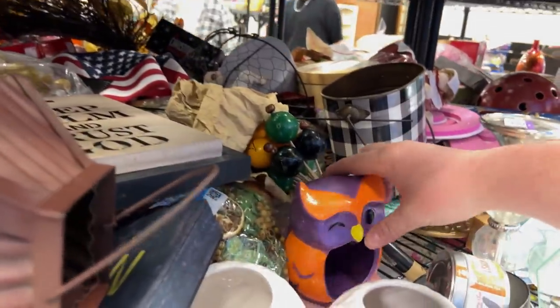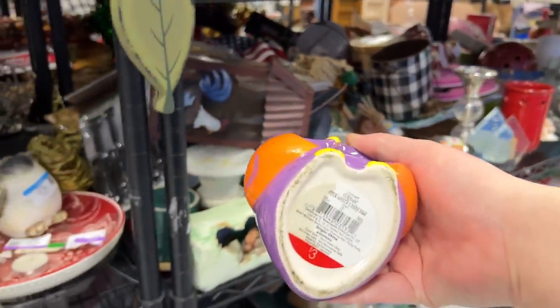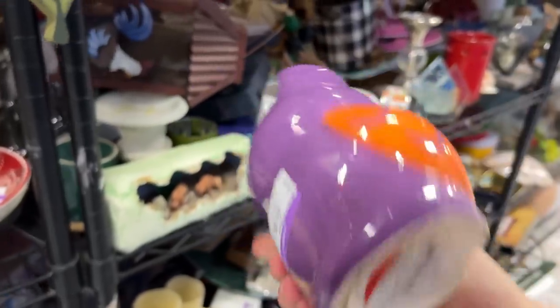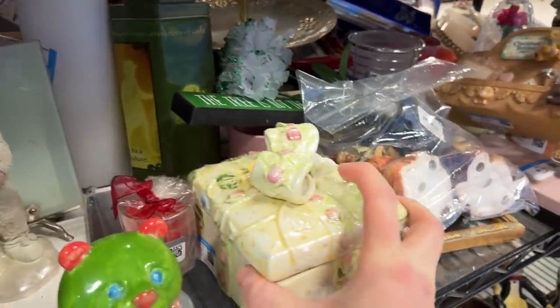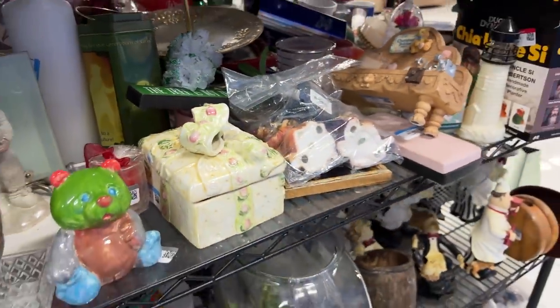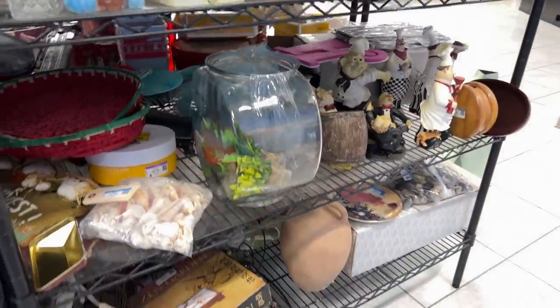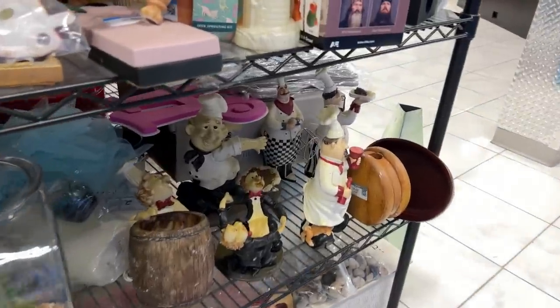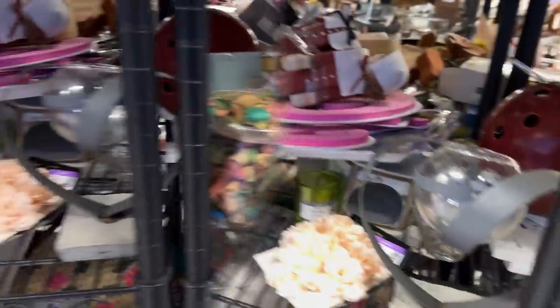This owl is a hoot — he was only $3 to begin with and they want $3.99 for him. Hashtag Goodwill fail. This next piece is too heavy to ship, unfortunately. And look at all those chefs — I would say that's too many chefs in one kitchen. Coming up on Halloween, so maybe that's the Headless Pilgrim back there.